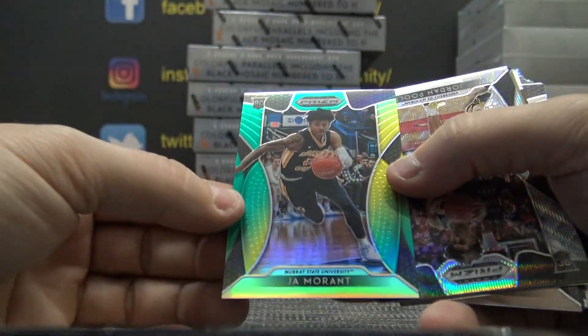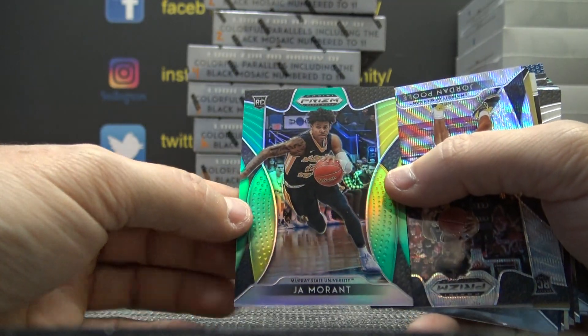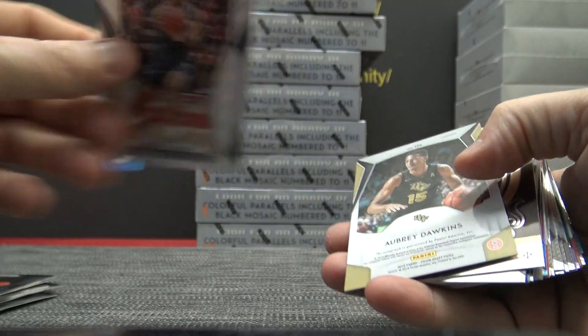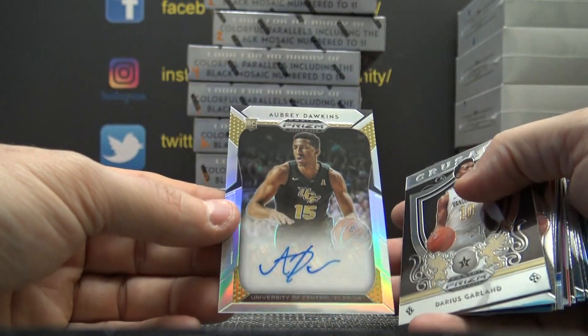And a Ja Morant, numbered to 249. Jordan Poole. Aubrey Dawkins.